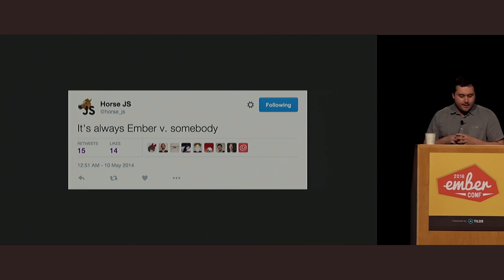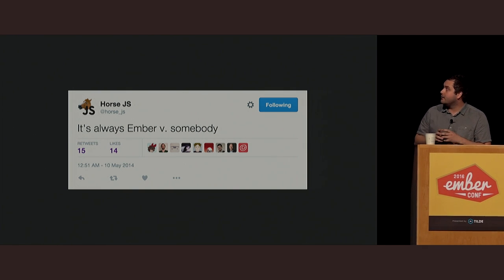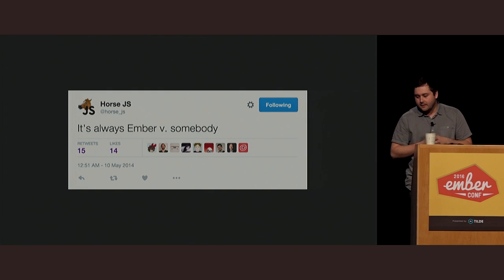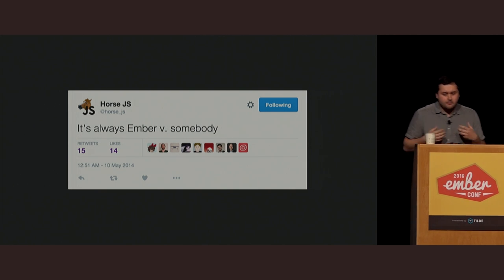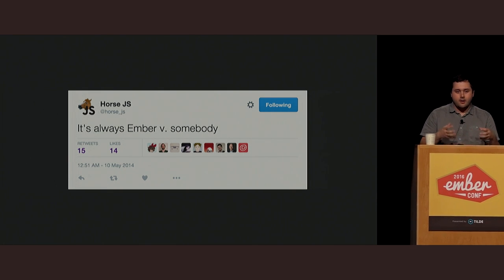Horse.js puts it more elegantly — it's always 'Ember versus somebody.' This is more towards the benchmarking blogs you'll see about taking the virtual DOM and benchmarking it against Ember. We saw some of this earlier this morning comparing and contrasting frameworks. Benchmarks are really good, and it's important to benchmark the framework you're going to pick, but it can't be the only thing that you consider.